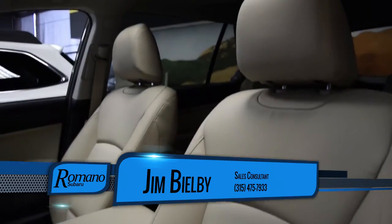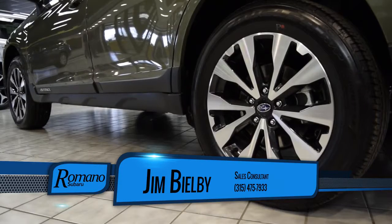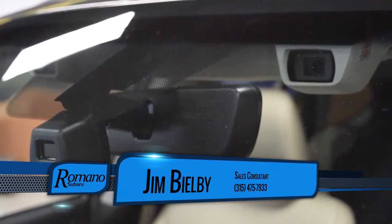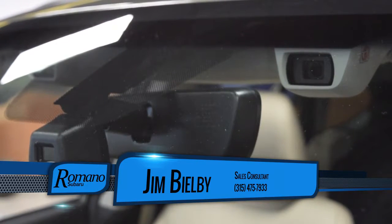which means it has leather interior, 18-inch alloy wheels, and side marker mirrors. It also features the EyeSight Collision Avoidance System, one of the top safety picks from the IIHS.